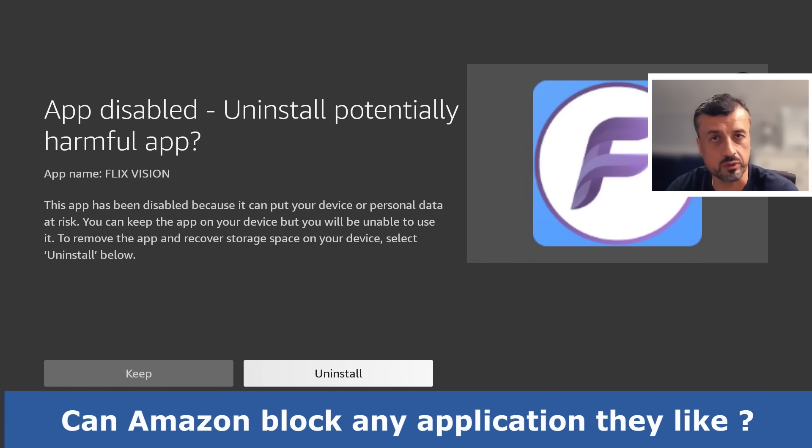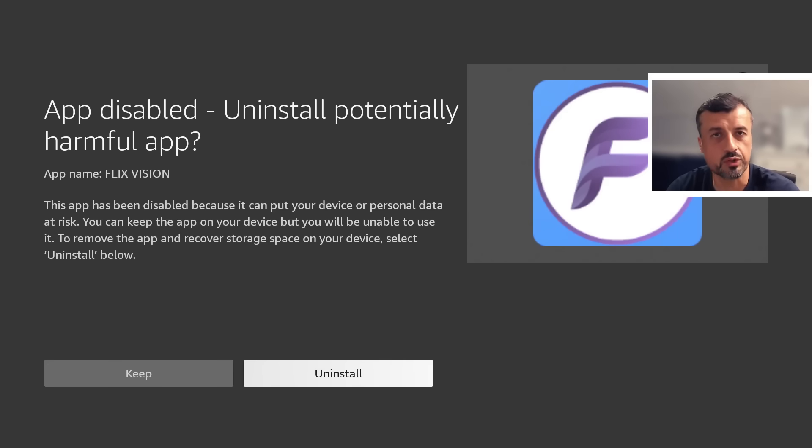There is debate whether the purpose behind this is Amazon trying to stop malware or trying to stop piracy apps. What's not in debate is that Amazon have complete control to block any application they like — whether they say it's because of malware or something else. What's happened over the last 40 hours fully demonstrates that Amazon can disable or block any application they like, just as they did before with Launcher Manager, and now they're doing it with third-party streaming applications.